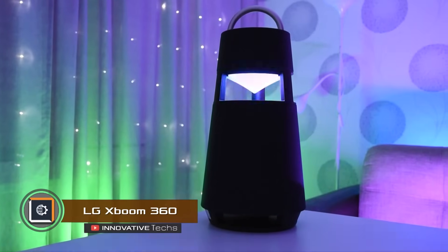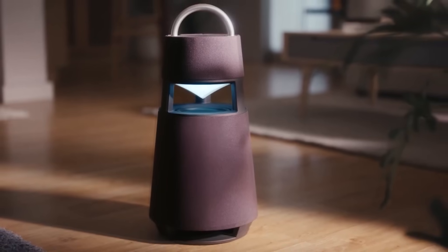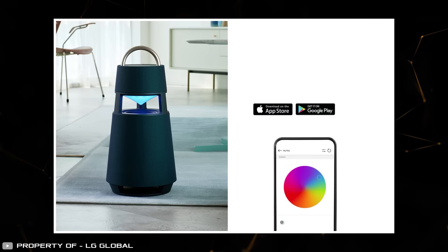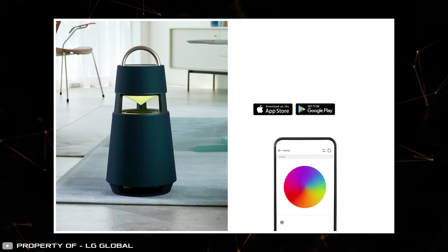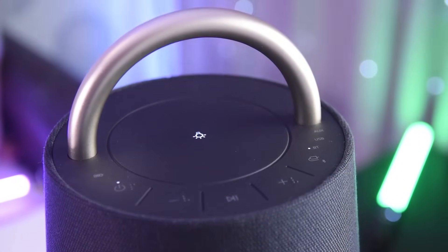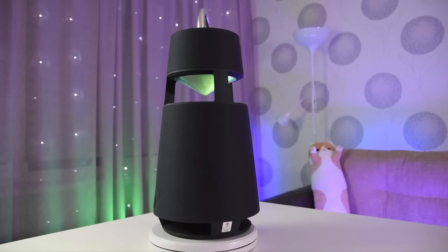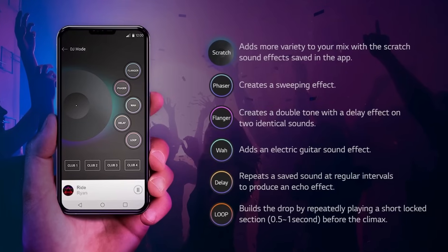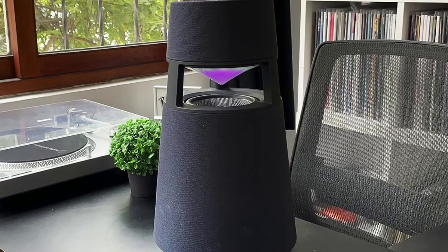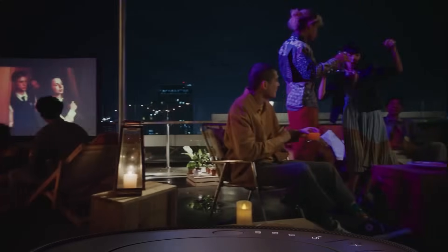The LG XBoom 360 is a massive speaker with lighting that offers literally millions of color choices. Weighing almost 13 pounds and measuring 20 inches, its design resembles an alien beacon with a large lamp in the center. To customize the lighting you simply open the app on your phone and choose from 16 million available colors. Playback control is managed through the app or buttons on the top of the speaker. Interesting features include an automatic power-on mode, the ability to connect multiple smartphones, and the option to record samples up to five seconds long and play them in DJ mode. The XBoom 360 operates for up to 10 hours on a single charge, with a full charge taking five hours.